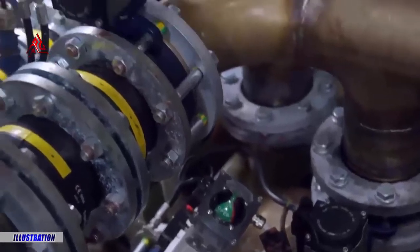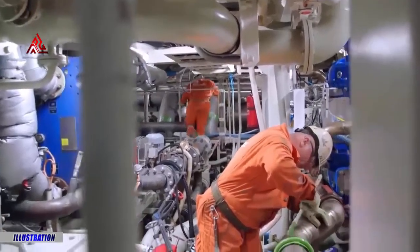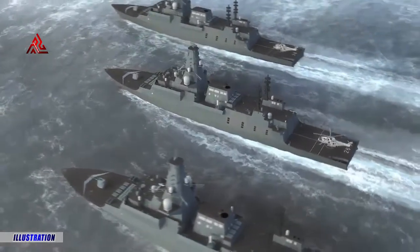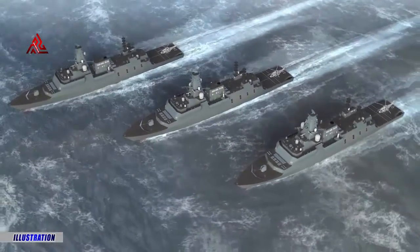The Type 26 frigate is an advanced anti-submarine warship which will deliver critical protection of the Royal Navy's continuous at-sea deterrent and carrier strike group. The ships will replace the UK's Type 23 frigates, with the first set to enter service in the mid-2020s.